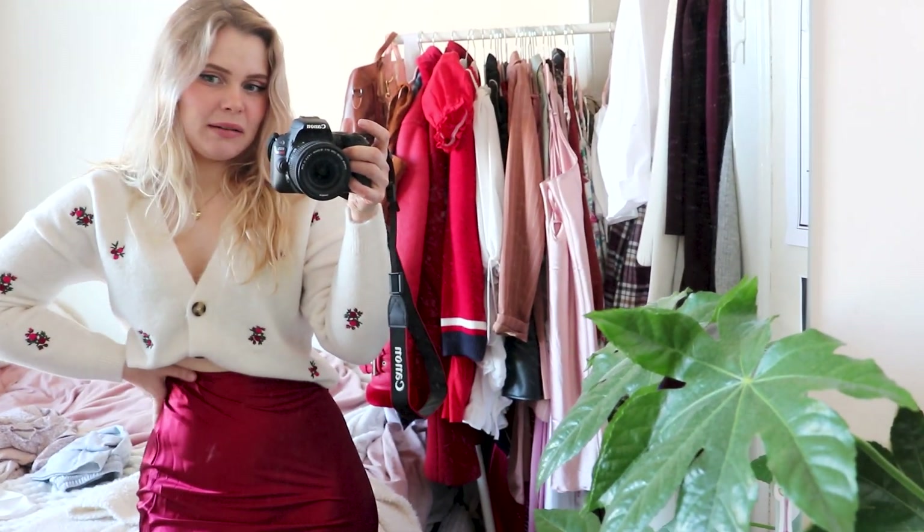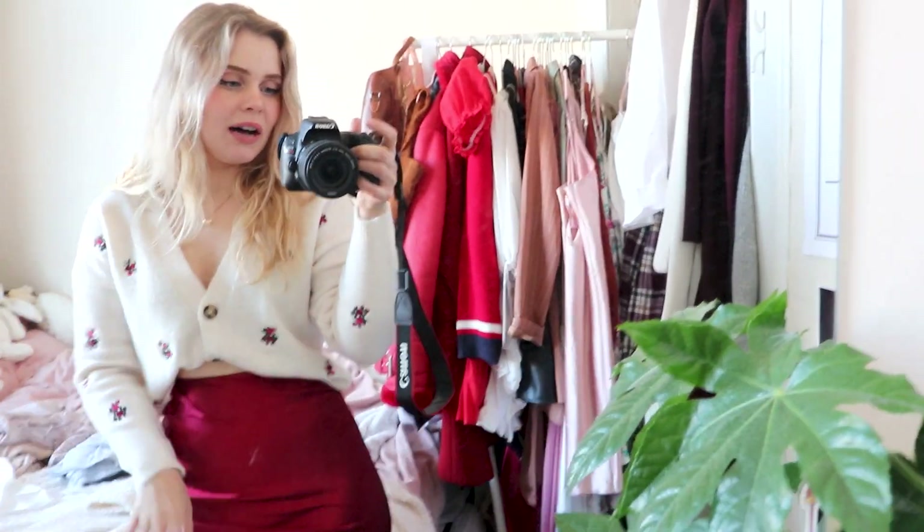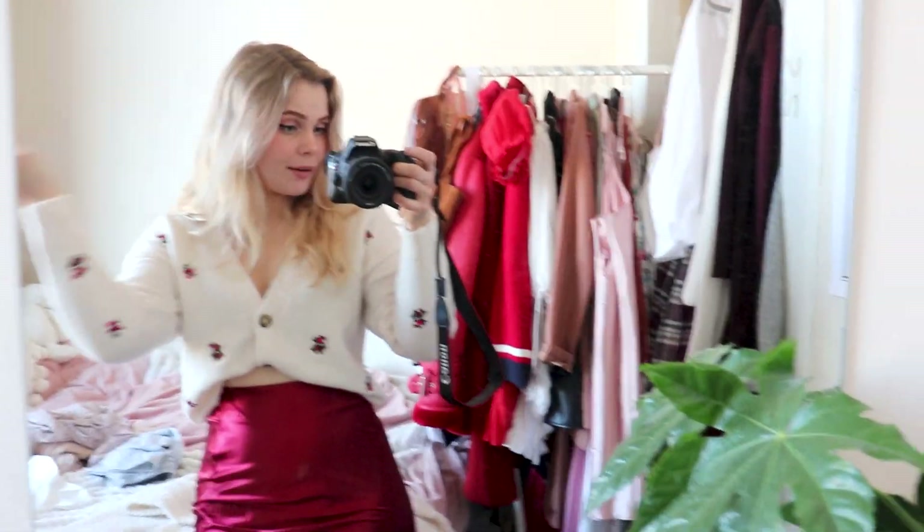I bought this maybe in November and it's January now, and I think I've only worn it once. Doing this video is making me realize I need to wear old things again, and if I don't then I'll just sell them in my shop.